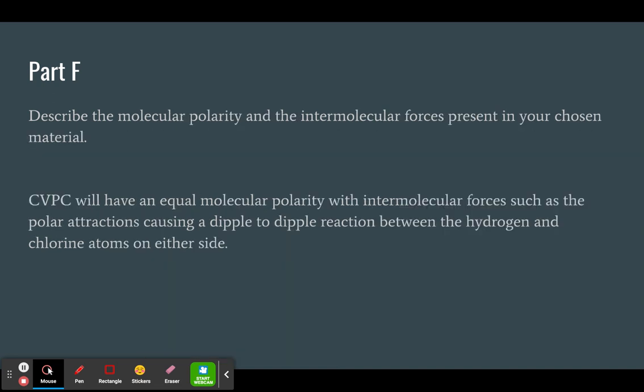The molecular polarity will have an equal interaction for CPVC with intermolecular forces such as the polar attractions between hydrogen and chlorine on either side of the molecule, causing a dipole-to-dipole reaction. Overall, that is the different parts of the CPVC pipe molecule.